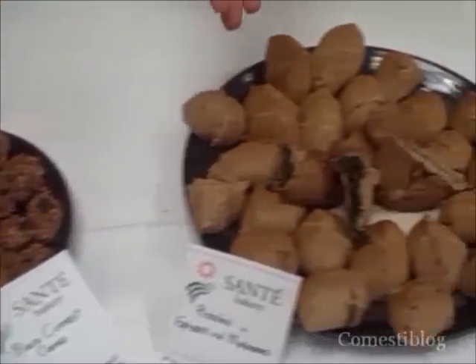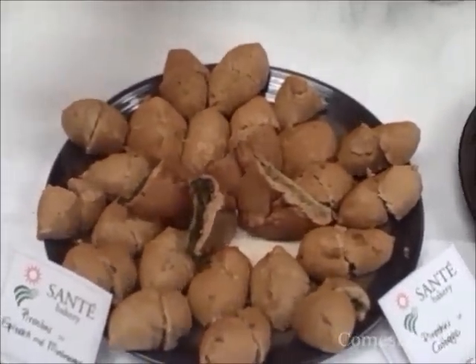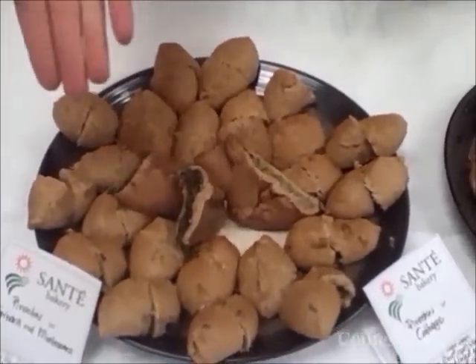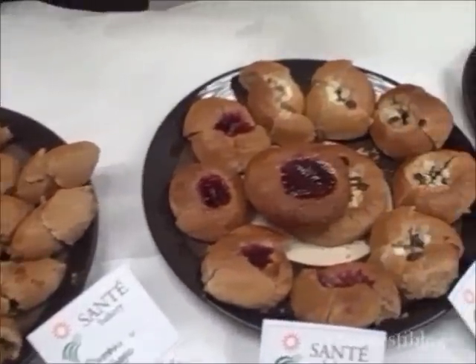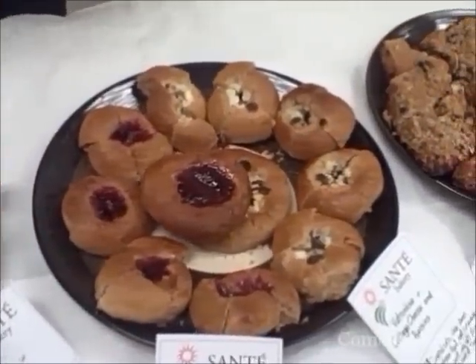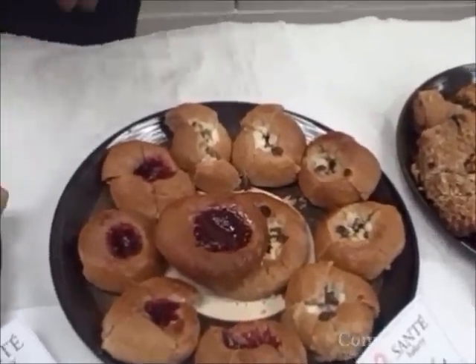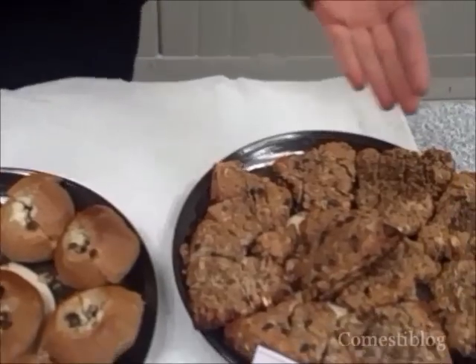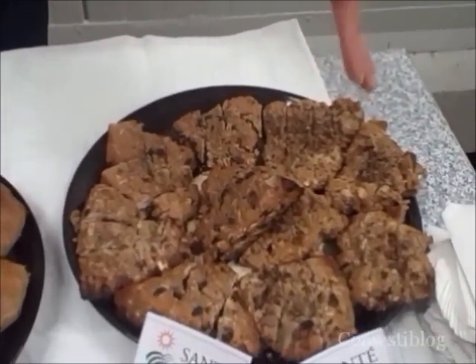These are traditional Russian products — piroshkis. We offer some with spinach and mushrooms, and some with cabbage. And this is called vatruška, also known as wheat piroshki, with cottage cheese and raisins, and with raspberry jam. And also scones — pine nuts and black currant scones.